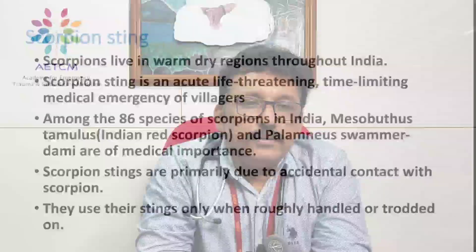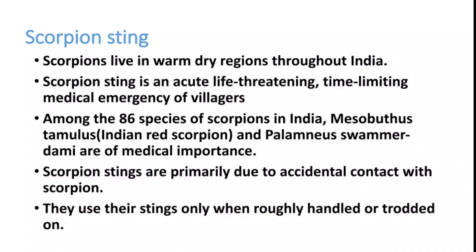Welcome to ATCM, the emergency medicine channel. Today we are discussing scorpion sting, its clinical manifestations and management. Scorpions live in warm dry regions throughout India and scorpion sting is an acute, life-threatening, time-limiting medical emergency, especially in villages.